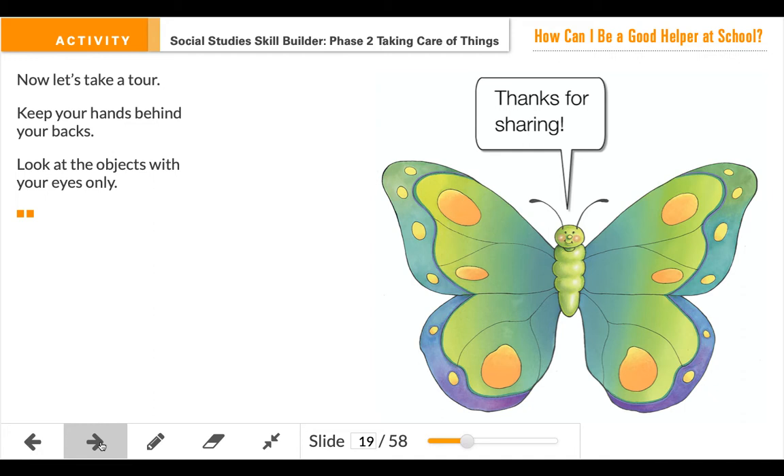So right now I'm going to have you pause the video. You're going to put your hands behind your back, use your eyes to look, and walk around and pick maybe 10 things that you see that you're going to help take care of. Once you find your 10 items, I want you to come back, unpause the video, and we are going to keep working.